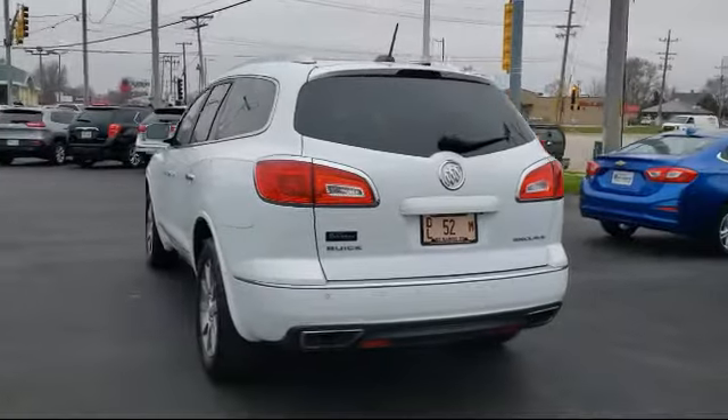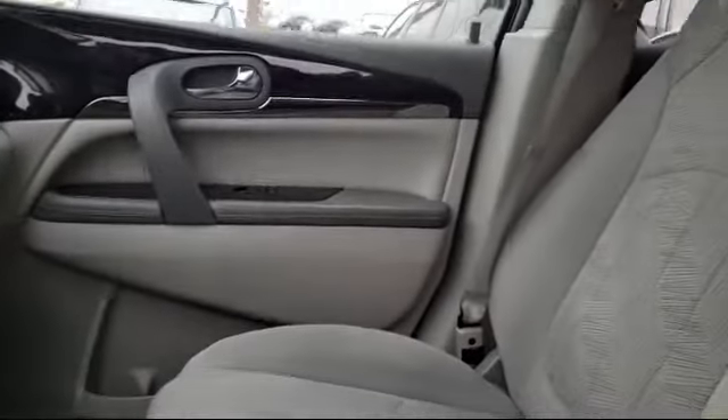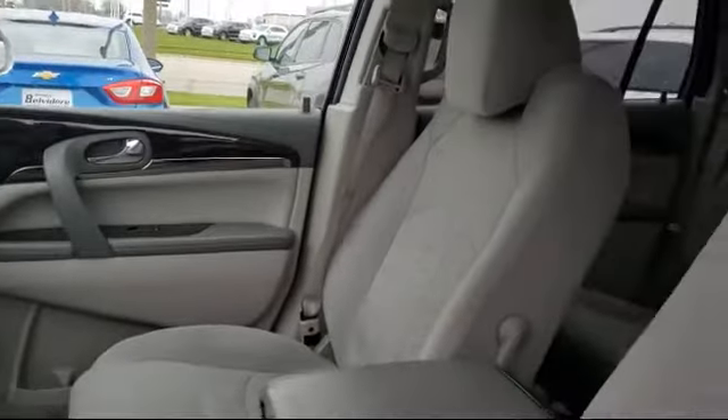Since 1883, the Manley name brand has been proudly serving our community. As the world's second oldest Ford dealer, we are locally owned and community focused.